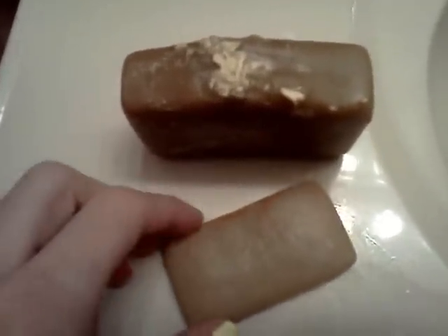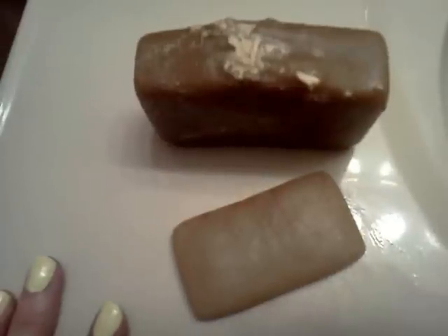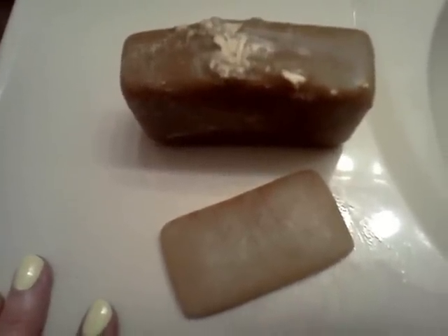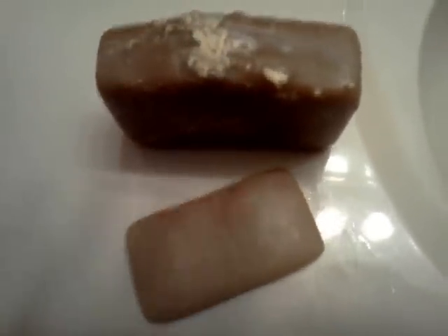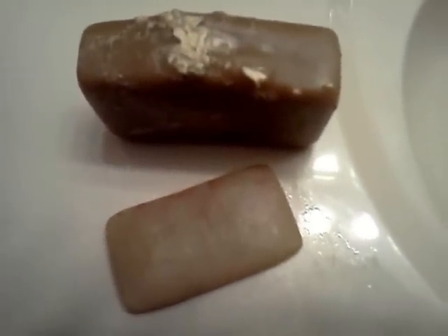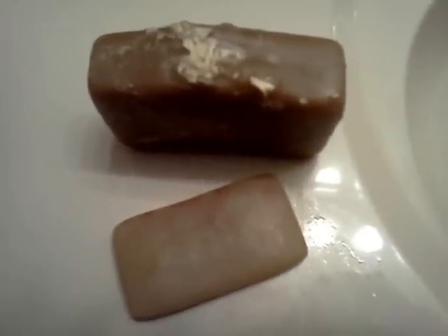I used to live up north and my skin would be horrible in the winter — just so itchy. My skin is finally not itchy, and it's really been miraculous. Thank you so much for making such great products and having such a great formula. I just wanted to let everyone else know about it too. I hope everyone's doing well, and I hope this is helpful. If you have dry skin, I would definitely give it a whirl.